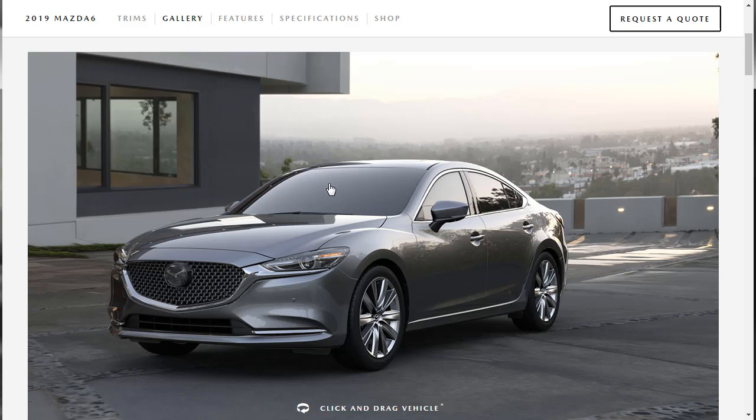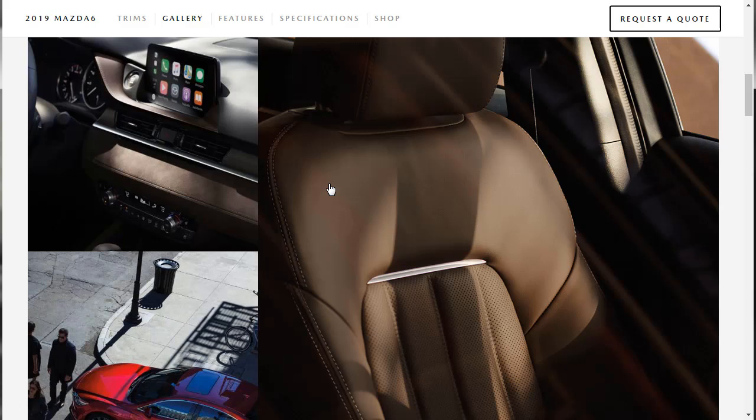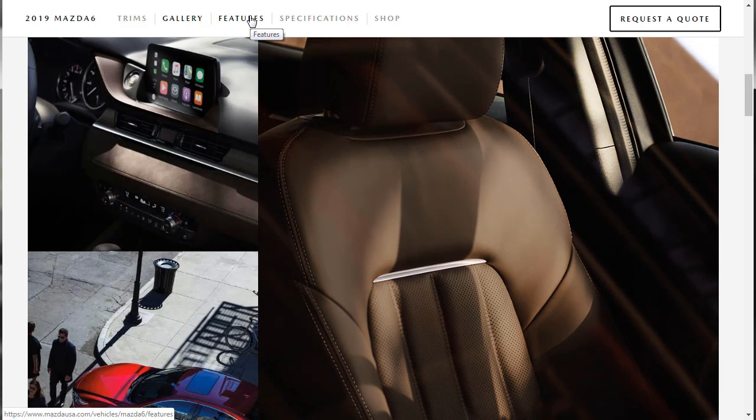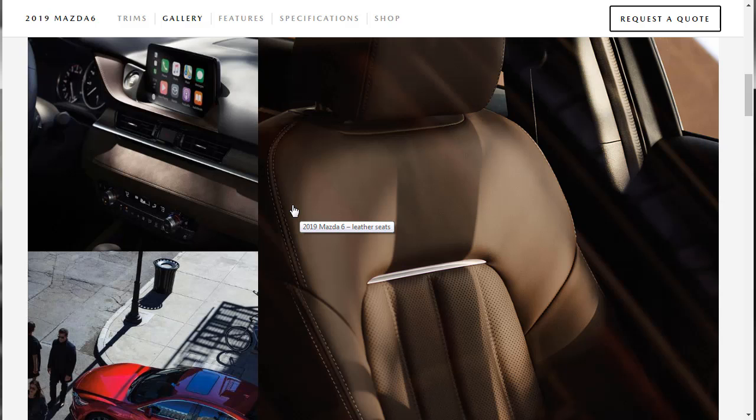It's a nice-looking vehicle. A direct competitor is the 2019 Buick Regal Sportback — I did a build and price review on that, and it's a very nice vehicle. I'll put a link up in the corner. So here's how this build and price review is going to work: we'll look at gallery images to see the exterior and interior photos for the 2019 Mazda 6, then check out the features — technology, performance, safety — and the specifications, then do a build and price on the Grand Touring configuration.